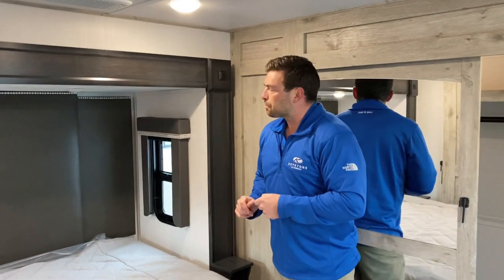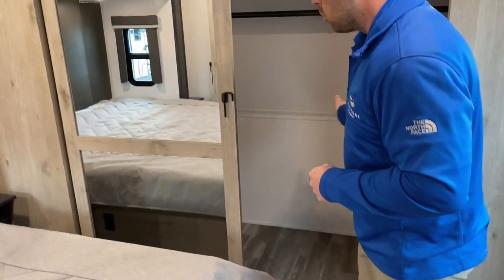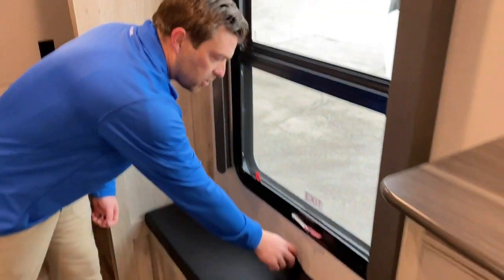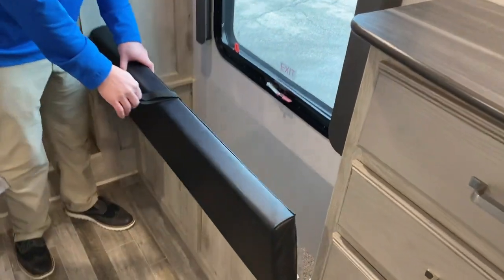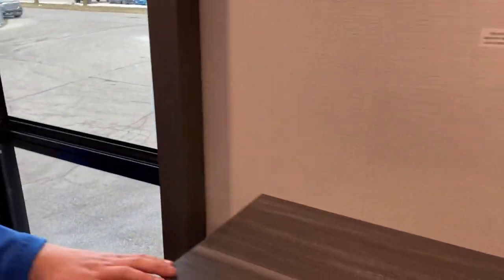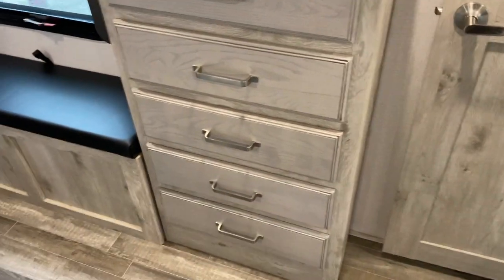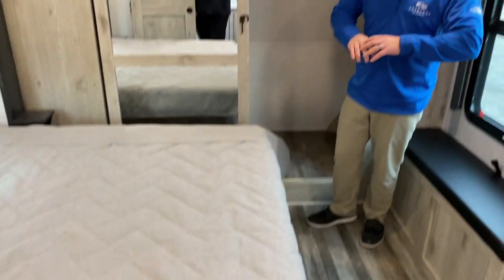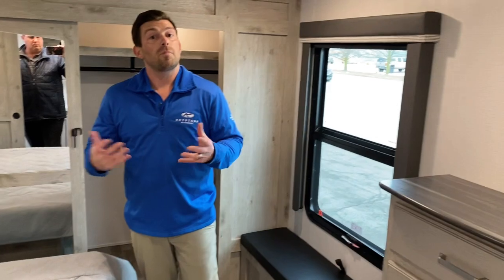Here we have our full wardrobe going across the front, and you also have a setup for a stackable washer and dryer — standard in every Alpine and Avalanche, great for full-timers. You get the full width of the coach for hanging storage. Also in the room you have a bench, which is nice for putting on shoes, but what's really cool is the hidden storage behind it — a great spot for shoes or other necessities. Then of course your dresser with a full stack of drawers on each side, maximizing storage. There are outlets on each side of the bed for cell phones and CPAP machines — just making it convenient and comfortable.